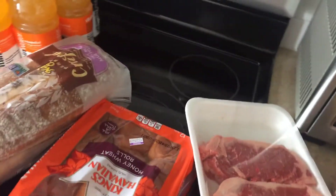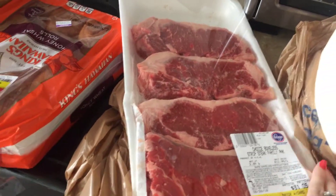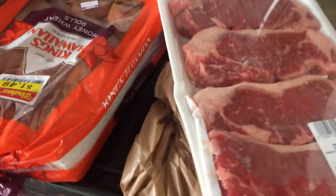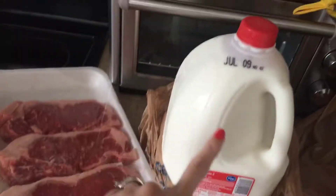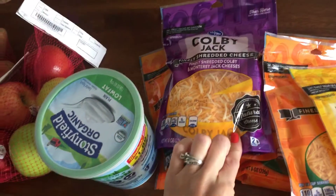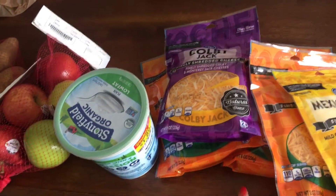I also grabbed these honey wheat rolls for $1.49, and I had the strip steak on sale for $5.99 a pound, so I just picked that up — not the best deal, but you might be grilling up this weekend. Milk was $1.99.